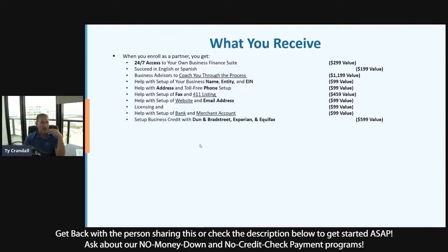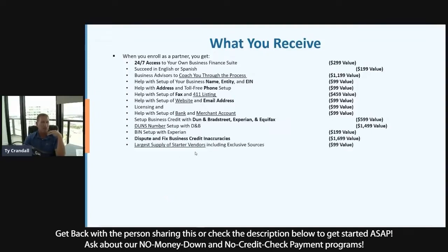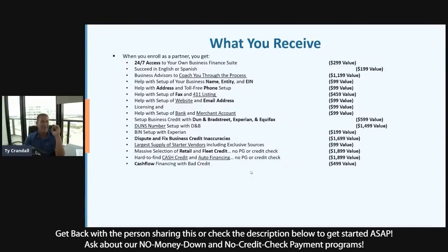We help you get set up with Dun & Bradstreet, Equifax, and Experian. We help you get your DUNS number with Dun & Bradstreet, your BIN number with Experian, and fix inaccuracies with all three reporting agencies. We get you access to the largest supply of starter vendors, the biggest supply of retail and fleet credit, cash financing, Visa cards, MasterCards, bank credit, and auto financing. We also give you all kinds of access to financing and loans.